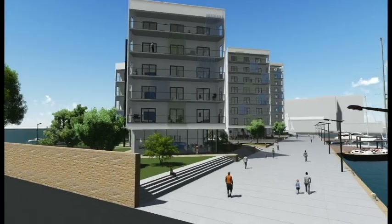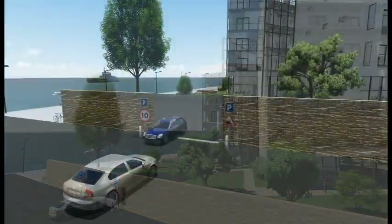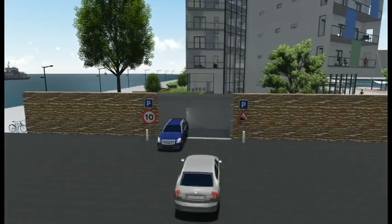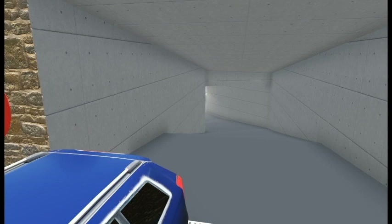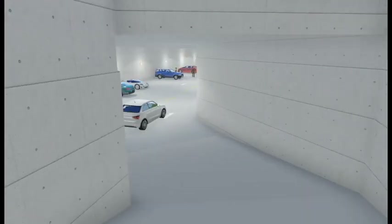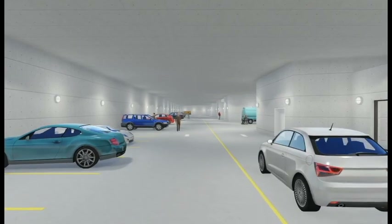Aalborg is like every other major city, crowded with cars. So to make parking easy, we provide the Propel with a spacious underground parking cellar. The parking cellar has direct access to the building's atriums.